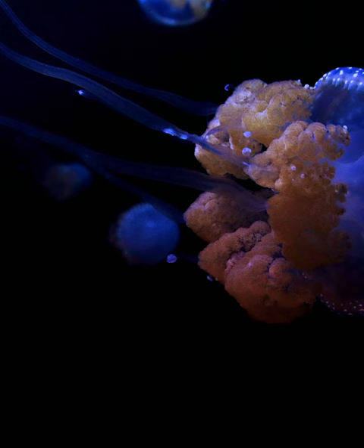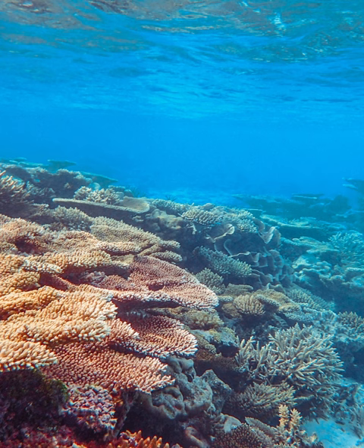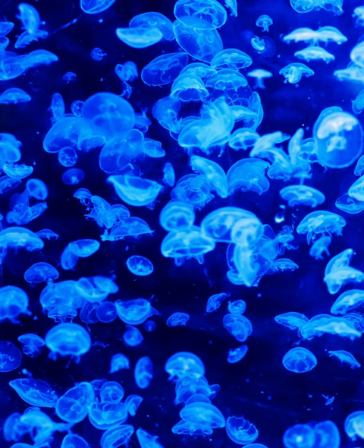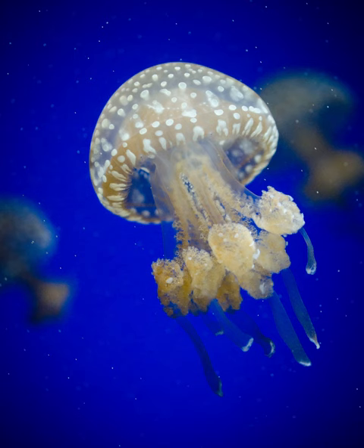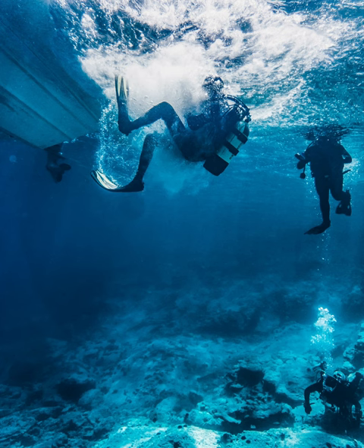Coral reefs are home to a diverse array of marine life, including colorful fishes, sea turtles, and various species of sharks and rays. The reefs also provide habitat for many species of invertebrates, such as starfish, sea urchins, and crustaceans.